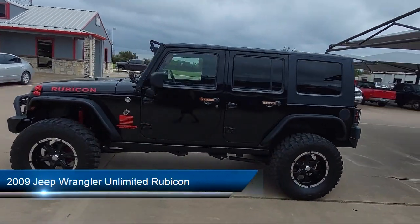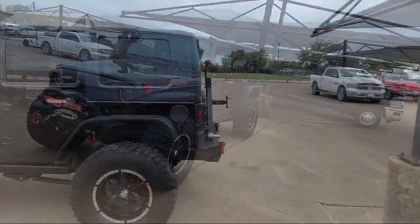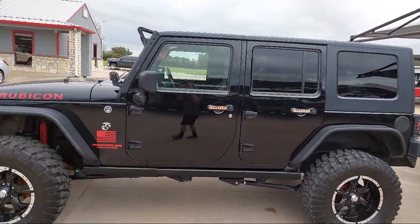It comes equipped with alloy wheels, remote start system, performance suspension, split fold-down rear seat, Sirius satellite radio, and a leather-wrapped steering wheel.